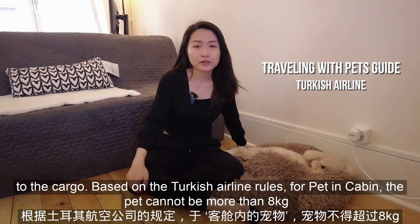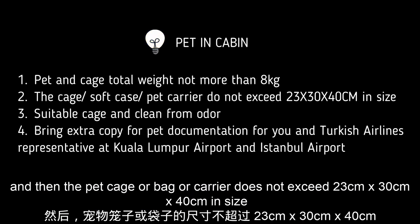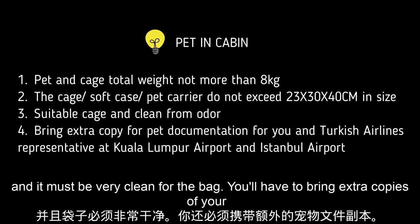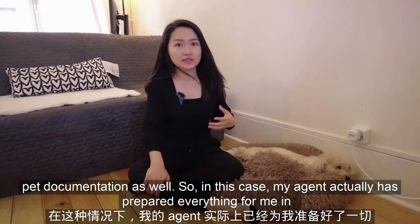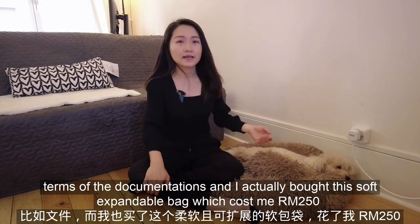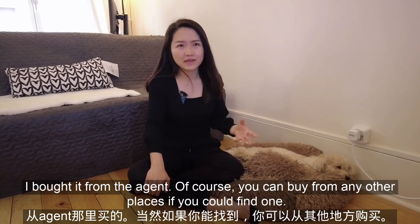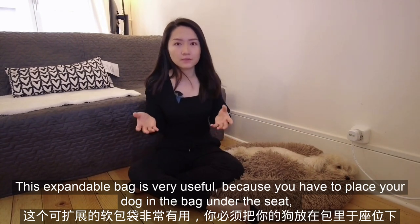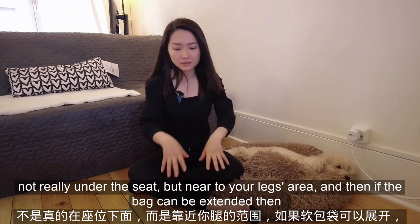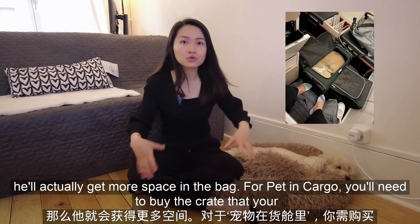Based on Turkish Airlines rules, for pet in cabin, the pet cannot be more than 8kg. The pet cage, bag, or carrier must not exceed 23cm x 30cm x 40cm in size, and it must be very clean. You have to bring extra copies of your pet documentation as well. My agent prepared everything for me in terms of documentation, and I bought this soft expandable bag which cost me 250 ringgit from the agent — though you can buy from other places too. This expandable bag is very useful because you have to place your dog in the bag under the seat, near your legs area, and if the bag can expand, your dog gets more space.